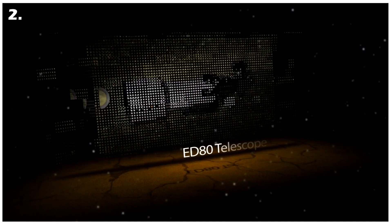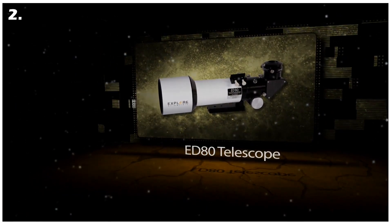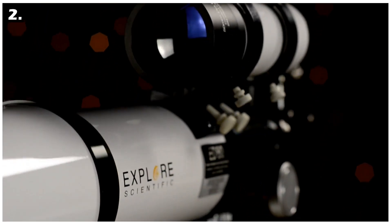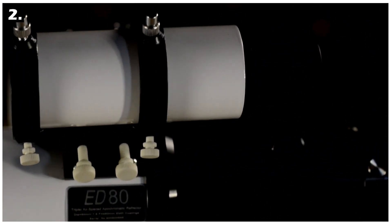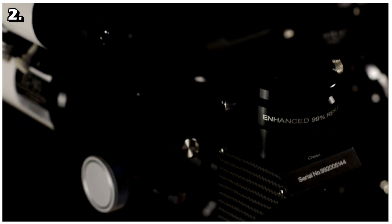Our second telescope is the Explorer Scientific ED80. This is an apochromatic refractor with a focal length of 480 millimeters and an aperture ratio of f/6, making it fast enough with exposure time. The total weight is 3.75 kilograms, making it easier to carry while traveling. It features a small, lightweight air-spaced triplet optical design with true diffraction-limited optics, revealing celestial wonders like the lunar terrain, Saturn's rings, and the brightest deep sky objects of the Messier catalogue.